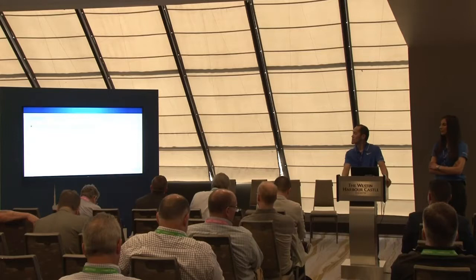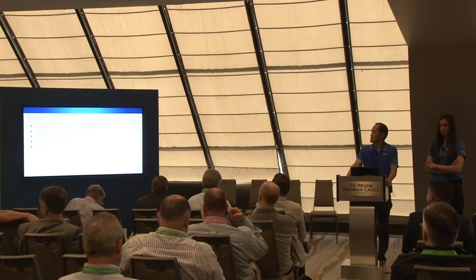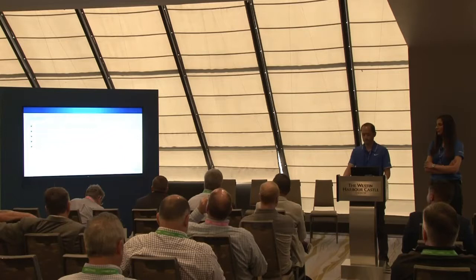We'll begin with a brief introduction to dashboards and why we need them. Then we'll go over some cool features in these new dashboards. We'll follow that up with a couple of demos highlighting those features. Then we'll see what's in store for the future and answer any questions you might have.